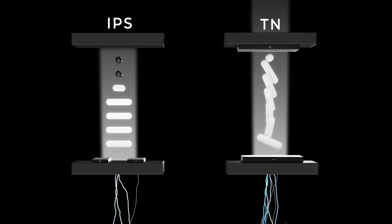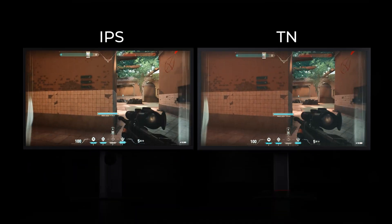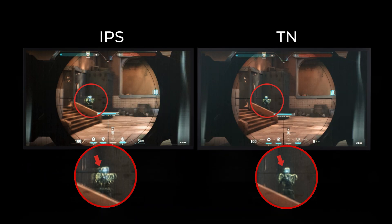Additionally, Zowie adopts the fast, responsive TN panel, resulting in the best-in-class motion clarity compared to other monitors.